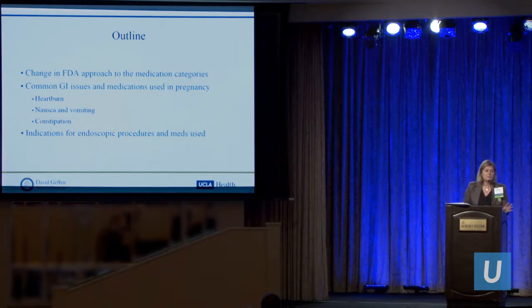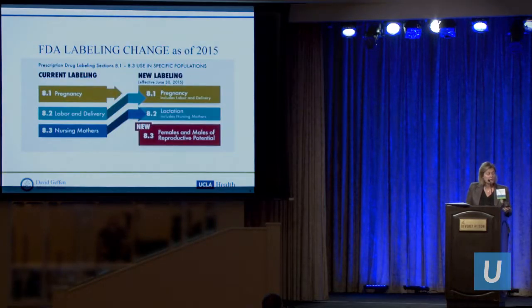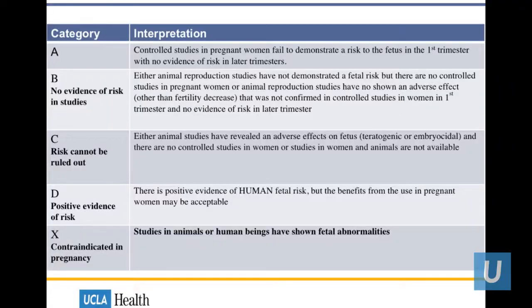Things I'm going to talk about today: the change in the FDA approach to medications as of 2015, common GI issues we usually see in pregnancy — heartburn, constipation, nausea, and vomiting — the misconception of harm and benefit of those medications, and endoscopic procedures during pregnancy. As you can see on the right side, the new labeling as of 2015 includes not only labor and delivery in the pregnancy category, but also the lactation category for nursing mothers, and a completely new section on female and male reproduction. These are the old categories we used to use — A through X.